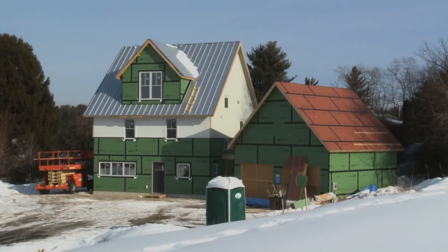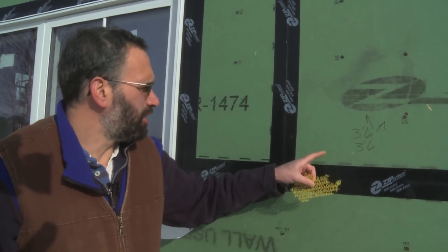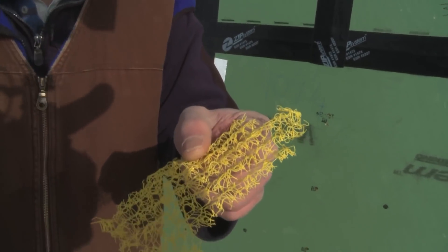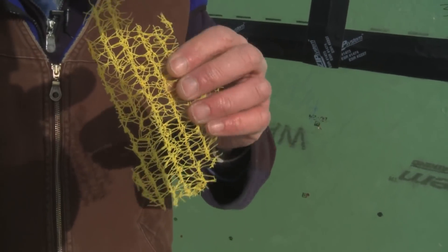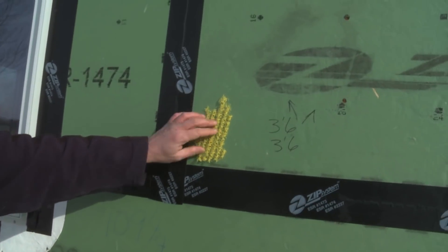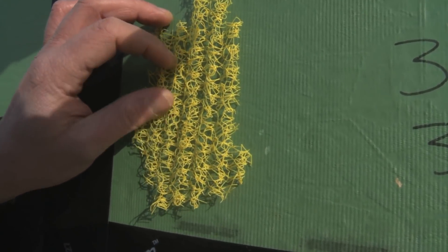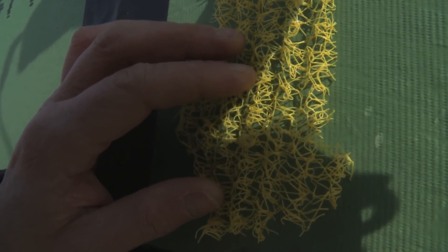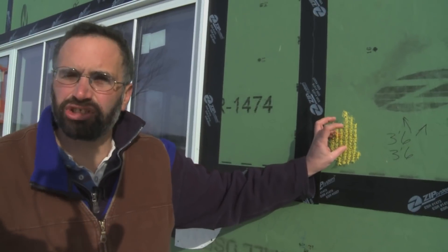As we make our buildings tighter, moisture management becomes one of the really critical issues — it may be the critical issue. So one of the things we do is something called a rain screen. Basically it's an airspace between your sheathing and your siding. We use a product called Home Slicker from a company called Benjamin Obdyke. It's a three-dimensional matrix with corrugations, comes in big three-foot rolls, and you staple it onto the house. It's rigid, so it provides space. Any moisture that escapes from inside the building has a migration path behind the siding, and any rain that blows in past your siding also has a migration path so it doesn't get trapped.